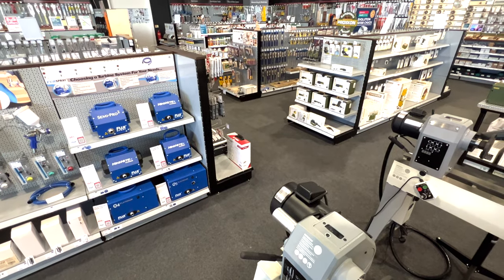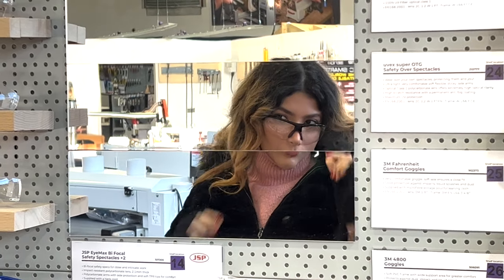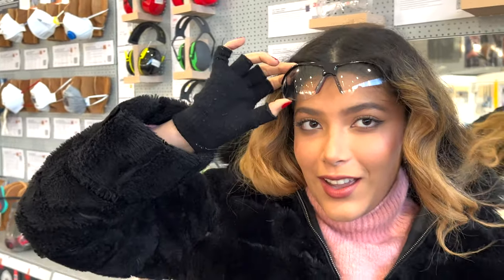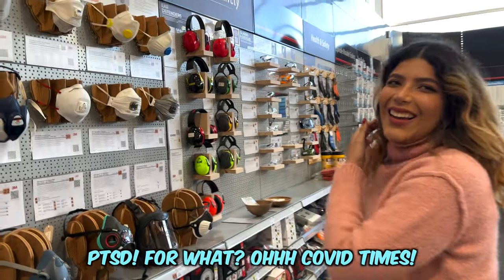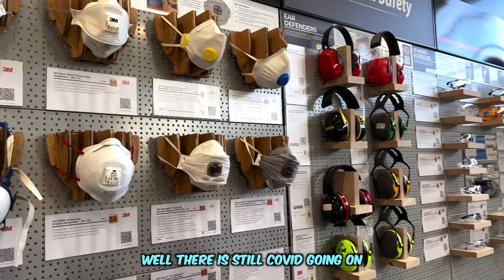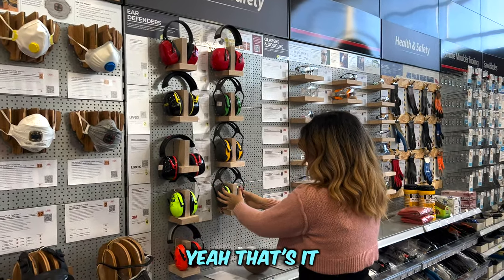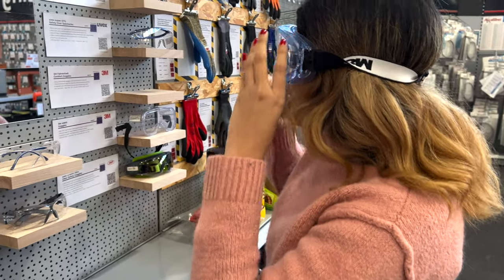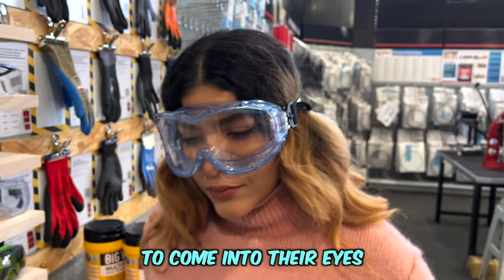Do you want to just buy them to wear them as fashion glasses? I'm tempted. PTSD for COVID — well, there is still COVID going on. Which one's mine? Guess which one's mine. Yeah, I highly recommend the snowboarding ones — that's for people that really don't want any dust to come into their eyes.